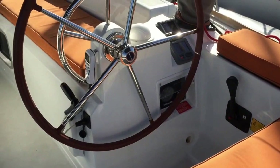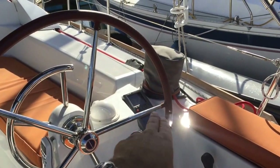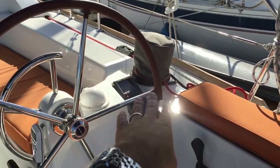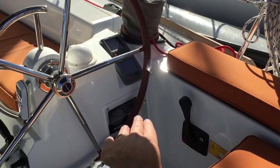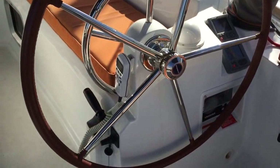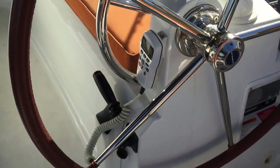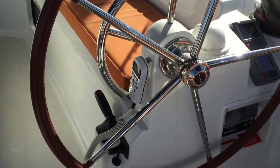At the starboard helm we have our autopilot and then our tri-data with oversized Harken winches. We have our throttle control and then our engine instrument panel located below that. We also have our VHF ram mic that's hardwired, so we have full control of our VHF here at the helm.